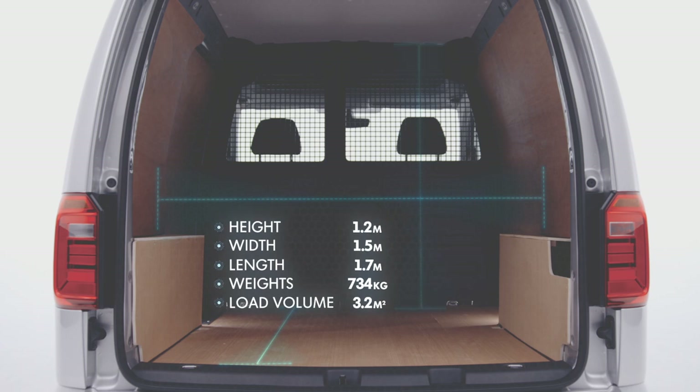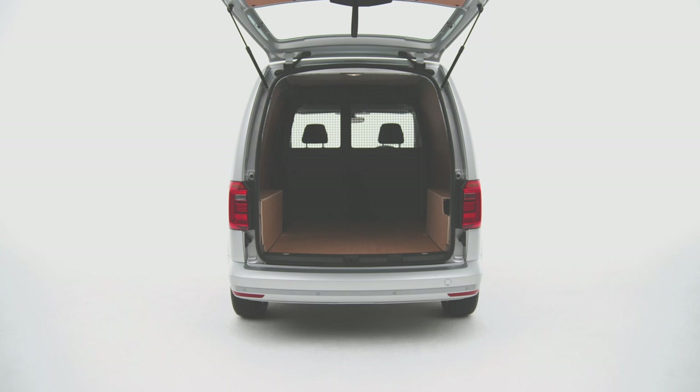And you'll find a low load bed combined with a generous opening width and height makes load access easy and convenient.